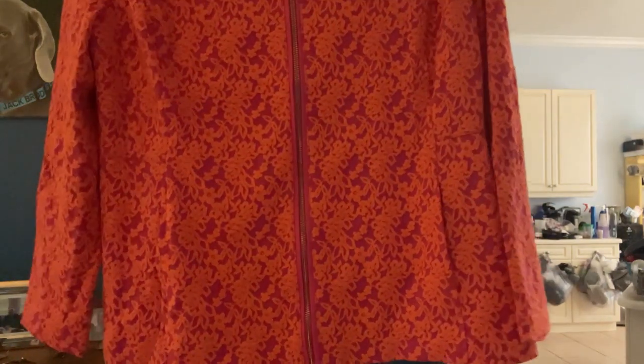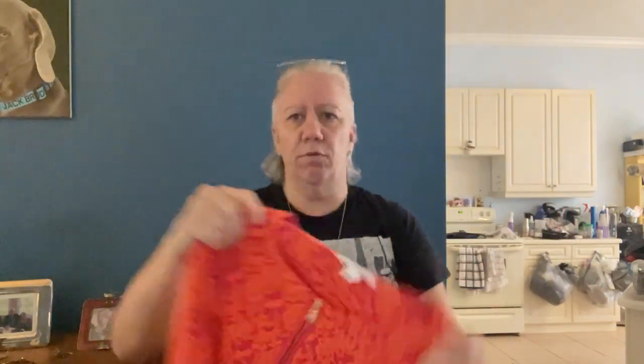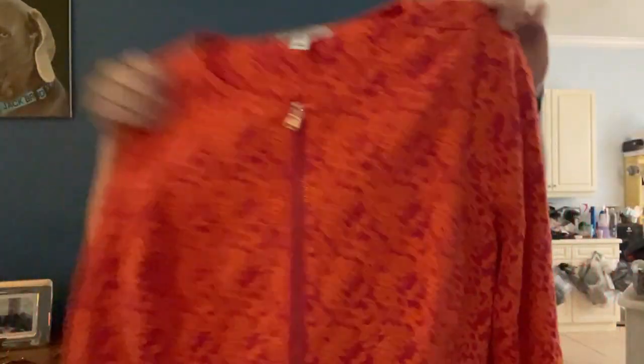This one is again an extra extra small, but it doesn't look extra small — maybe more like a small. Then what is this? Isaac Mizrahi Live! Look at that color — orange and pink, full zip with rose gold or gold hardware. That is going to make someone very happy.